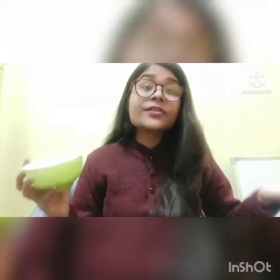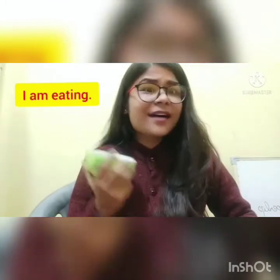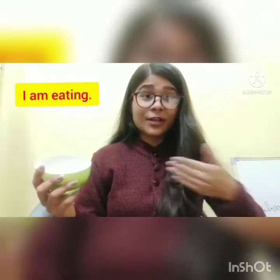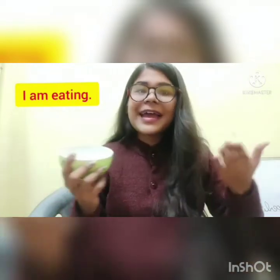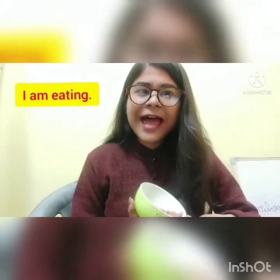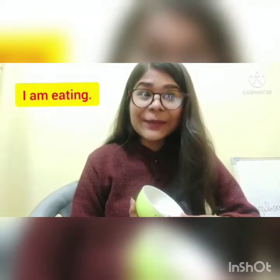They tell us what someone or something is doing. Now children, when I say 'I am eating,' 'eating' is an action word. And what is 'I' here? 'I' is a pronoun. I use it because I am talking about myself. Now what about 'am'? What is 'am' doing here in the sentence? It's a helping verb.